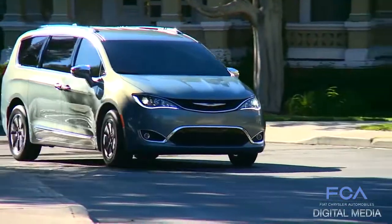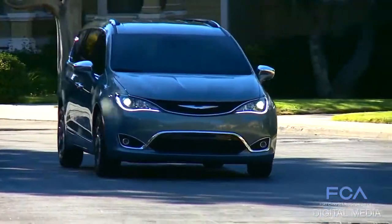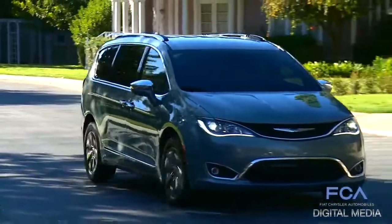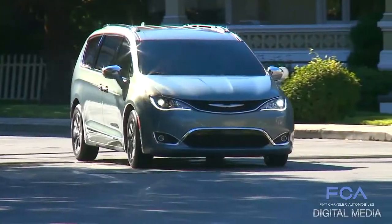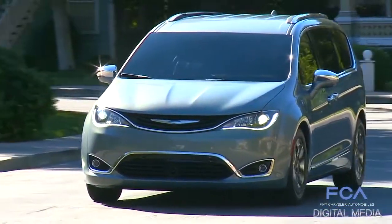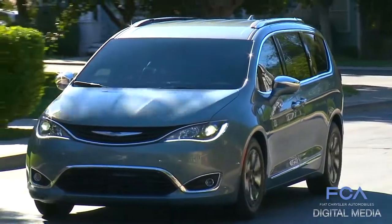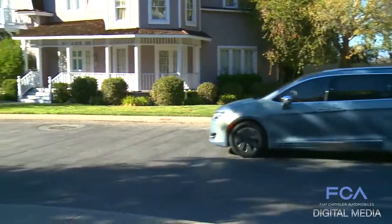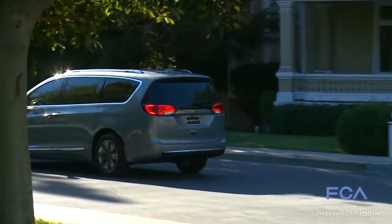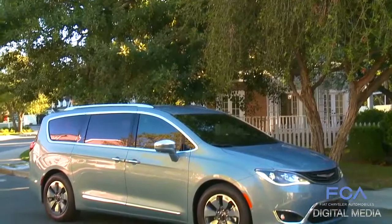With our 30-mile range on our hybrid, it's the perfect range of distance that a family commutes on a daily basis, so we think that's a great fit. But then you add the fact that we can house the batteries in our stow-and-go tubs and really not infringe on the interior space of the vehicle, which is critically important to our customers. So with other hybrids, you sacrifice space for the batteries — in our hybrid, you don't do that.